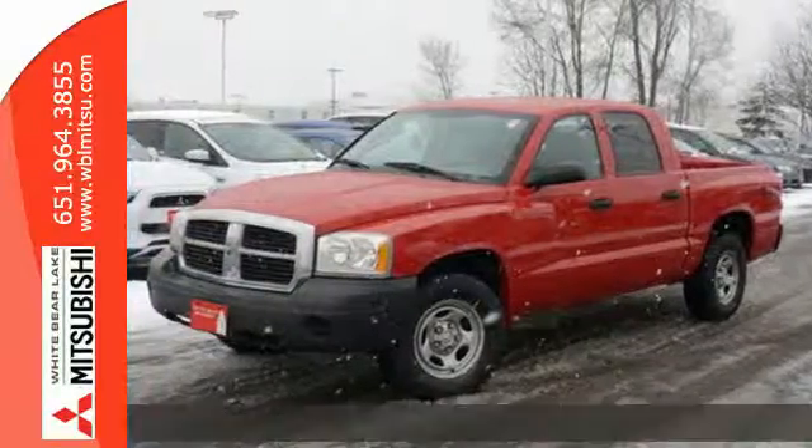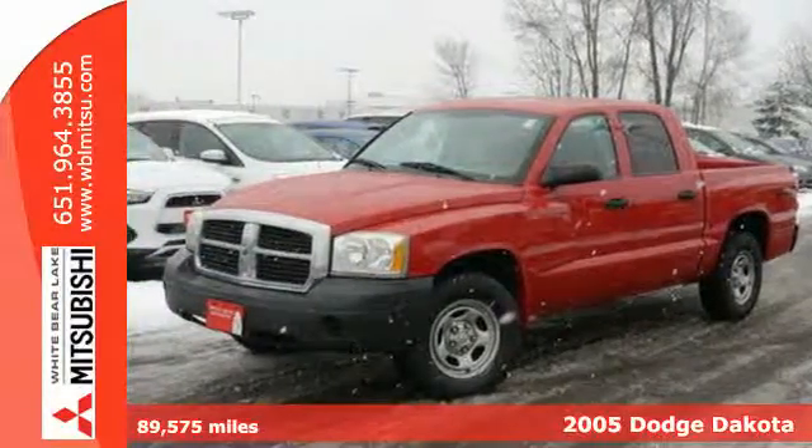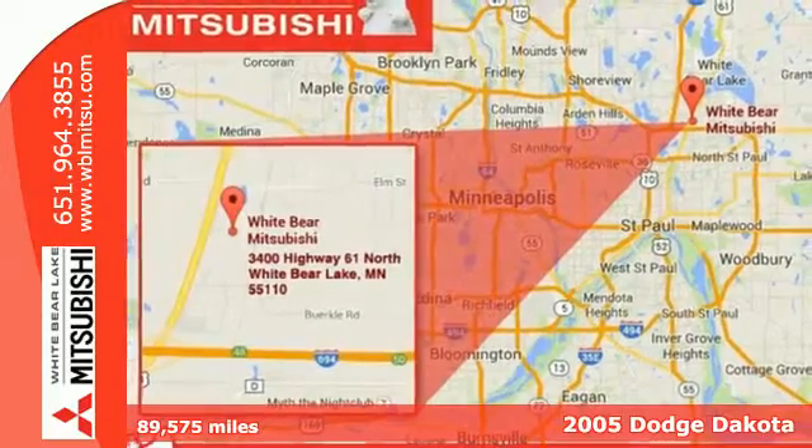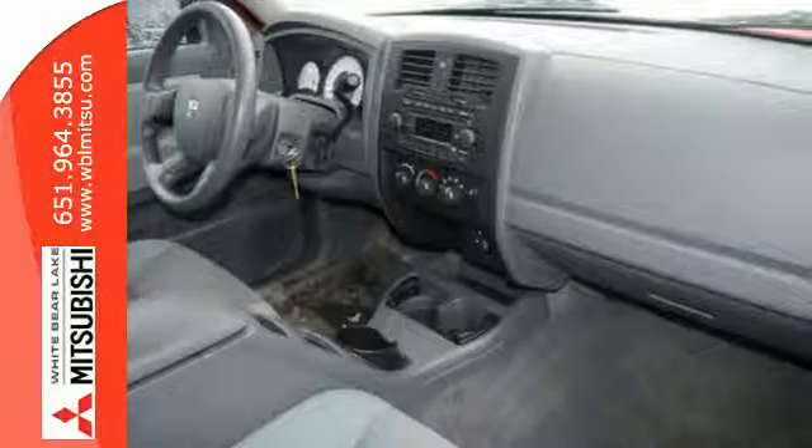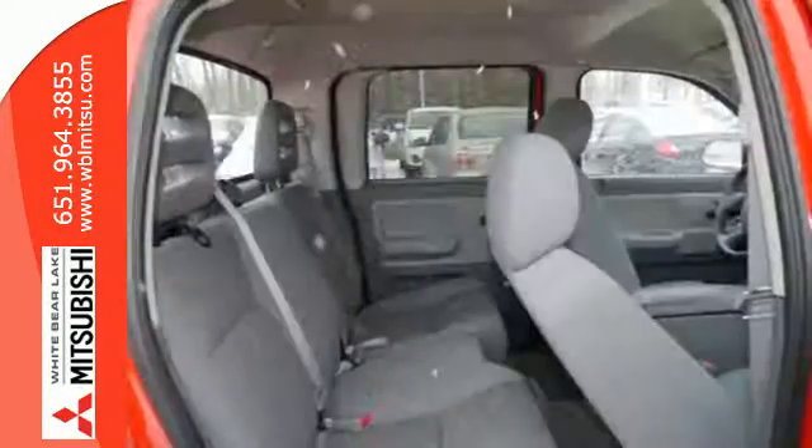Here's a 2005 Dodge Dakota. Standard features include a tachometer, center console with plenty of storage, a clock, air conditioning, power steering, cruise control, and an auto-dimming rearview mirror.